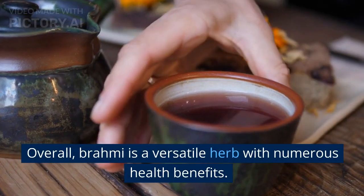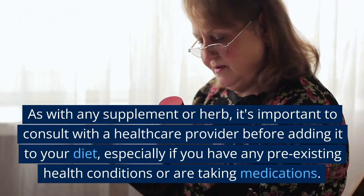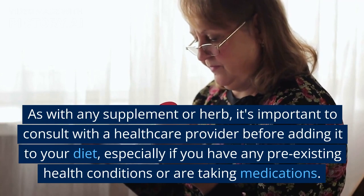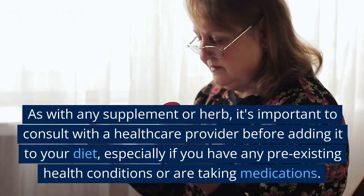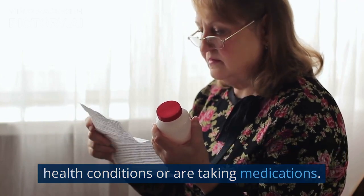Overall, Brahmi is a versatile herb with numerous health benefits. As with any supplement or herb, it's important to consult with a healthcare provider before adding it to your diet, especially if you have any pre-existing health conditions or are taking medications.